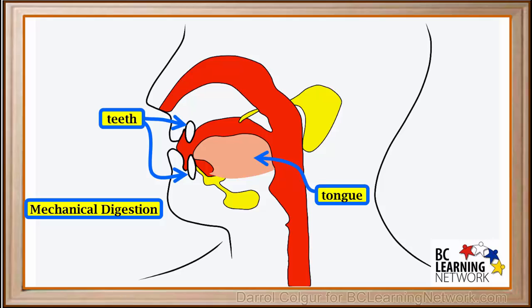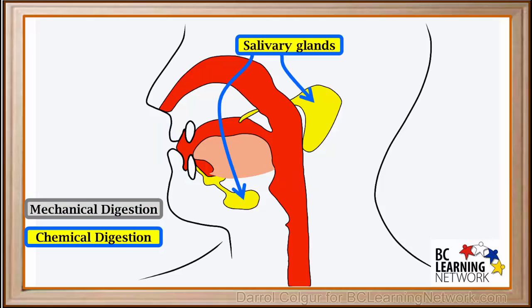Breaking down large molecules into smaller ones is a chemical reaction, so this is called chemical digestion. In summary, the mouth carries out mechanical digestion — breaking up food particles with movement of the teeth and the tongue — as well as chemical digestion with the help of salivary amylase from the salivary glands.